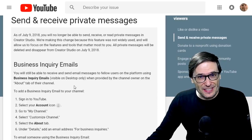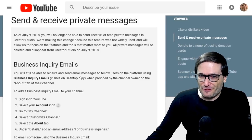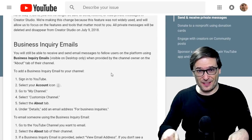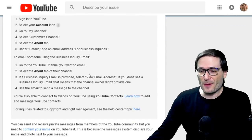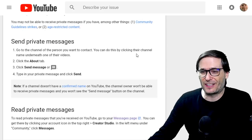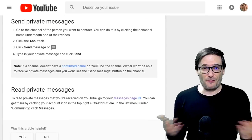You can still send and receive business emails — that has nothing to do with the private messaging feature of YouTube. To read this article yourself, click the link down there in the description below. The rest of the article talks about how private messaging works and will continue to work until July 9th, so have a look and use it if you feel it's helpful.